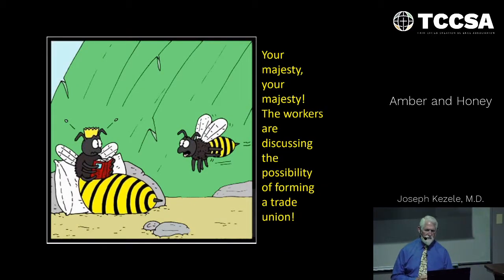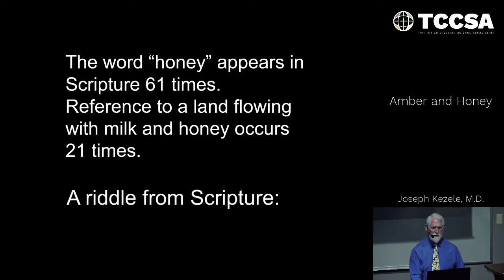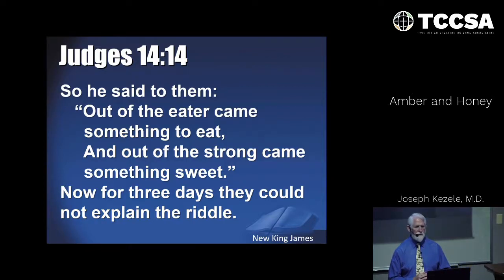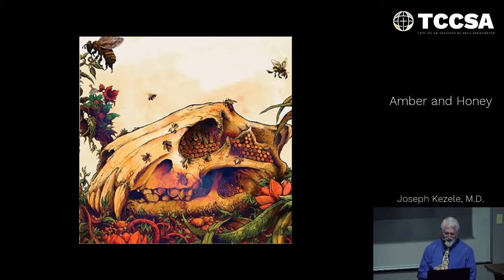The word honey appears in Scripture 61 times; reference to a land flowing with milk and honey occurs 21 times. Here's a riddle from Scripture in Judges: out of the eater came something to eat, and out of the strong came something sweet. For three days they could not explain the riddle. The answer is Samson — he killed a lion, and later found bees and honey in the carcass. Then Delilah bugged him to death, got the answer, and they solved the riddle, he lost the bet, and then came the temple incident, with problems all over the place.